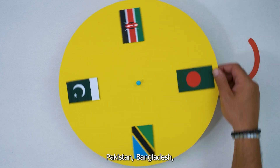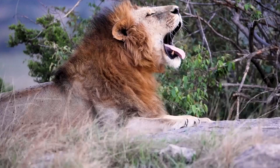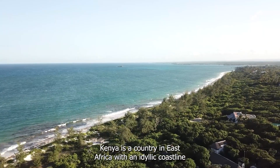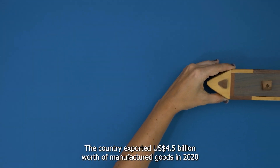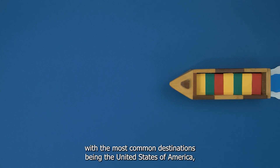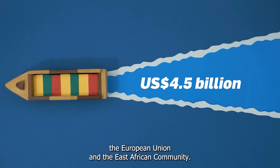Pakistan, Bangladesh, Tanzania and Kenya. Kenya is a country in East Africa with an idyllic coastline on the Indian Ocean, endowed with lush nature. The country exported 4.5 billion dollars worth of manufactured goods in 2020, with the most common destinations being the United States of America, the European Union and the East African community.